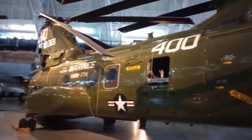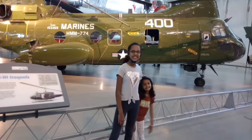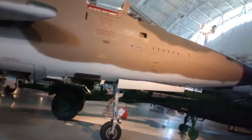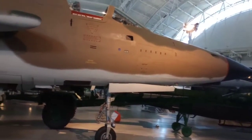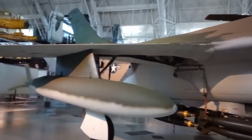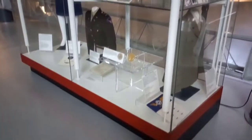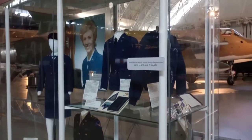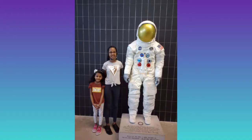We saw quite a few amazing aircrafts. Then we went to the James S. Macdonald's base hangar.